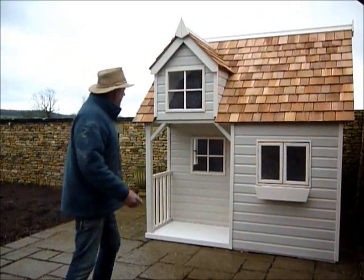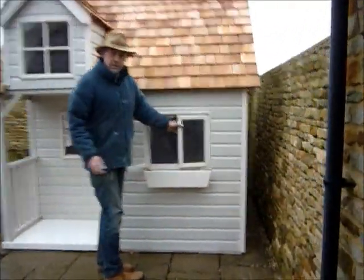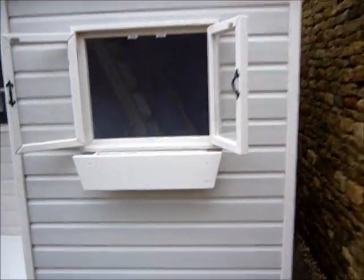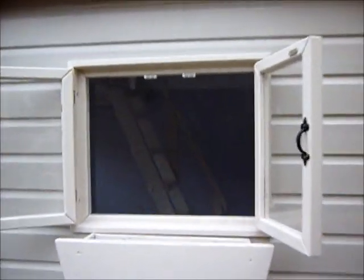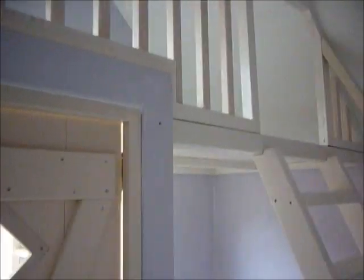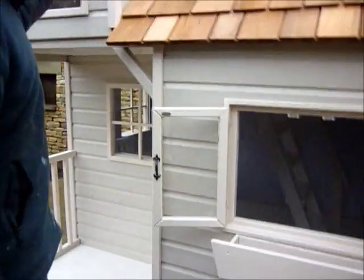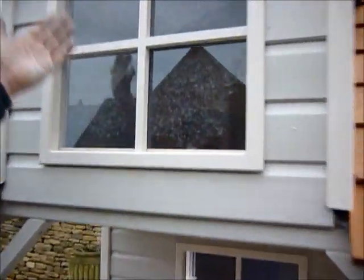A big feature of this house is that it actually has an upstairs, and your children will be able to go up the stairs and onto the upper level and get right into this space in here.